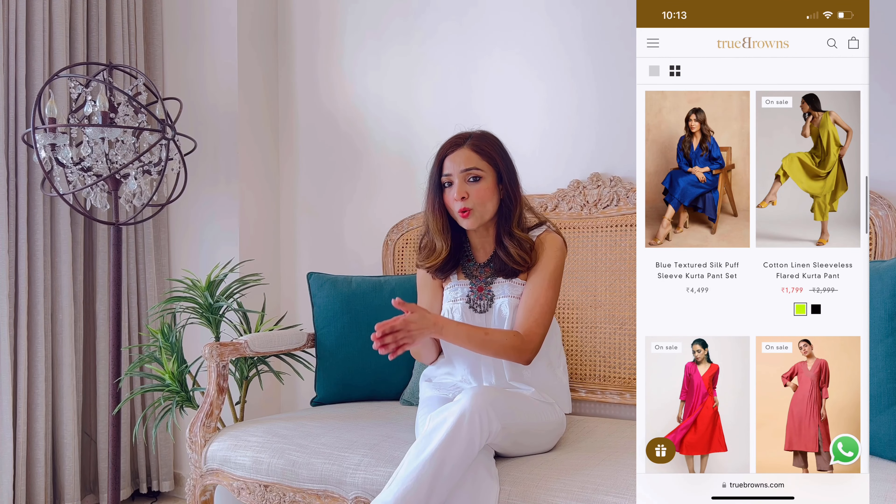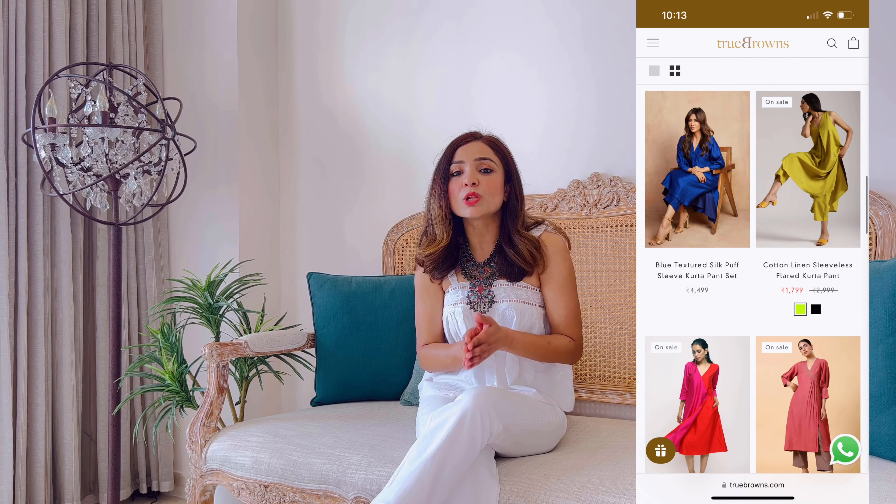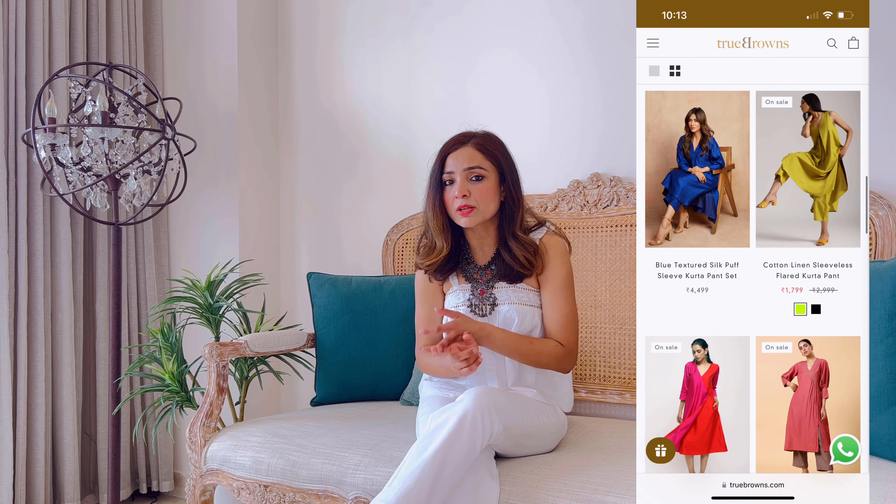You can shop directly from their own website, but they are also available on Myntra, Ajio, and Nykaa Fashion. I have picked up five to six different pieces that I want to share with you all. Let me show you what I've got and then I will share my review on each of these items as we go along.